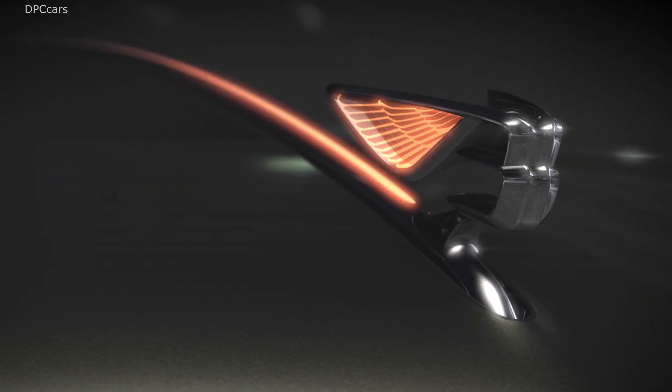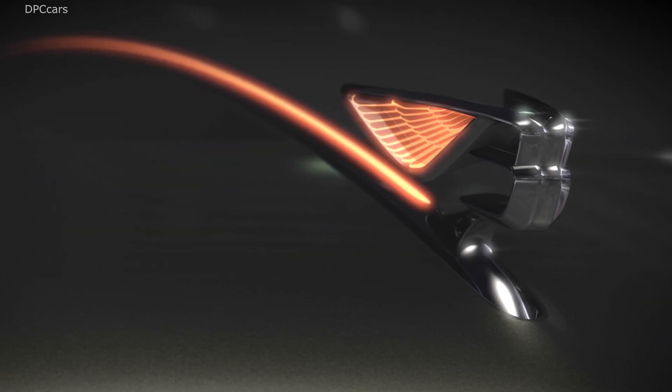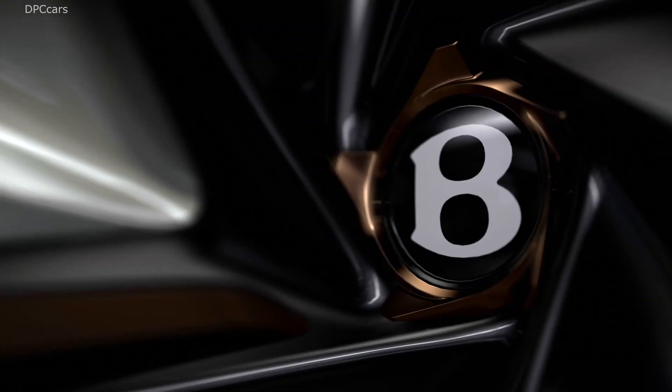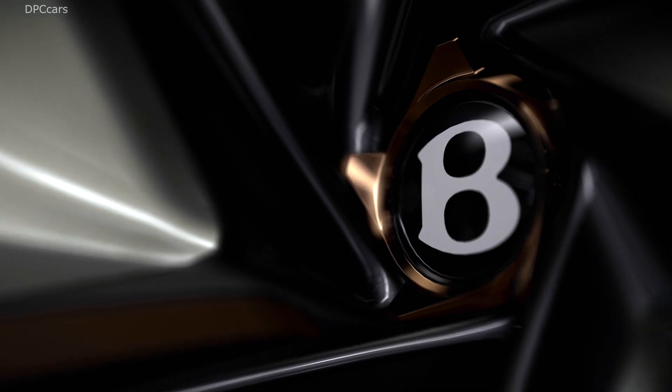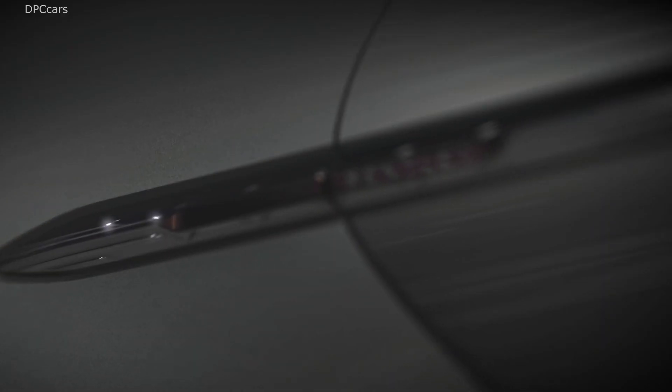The remarkably slick EXP100GT measures in at 19 feet long, 7.8 feet wide, and tips the scales at 4,188 pounds.